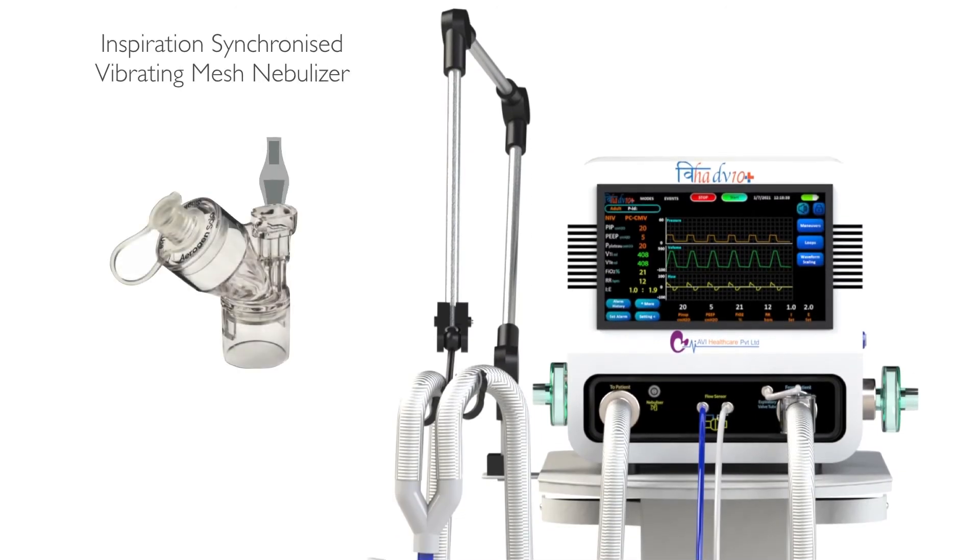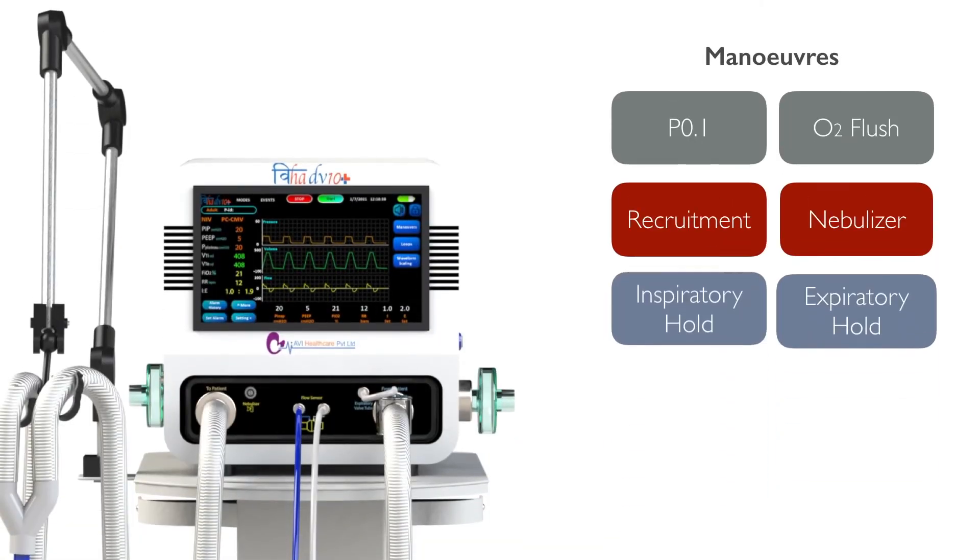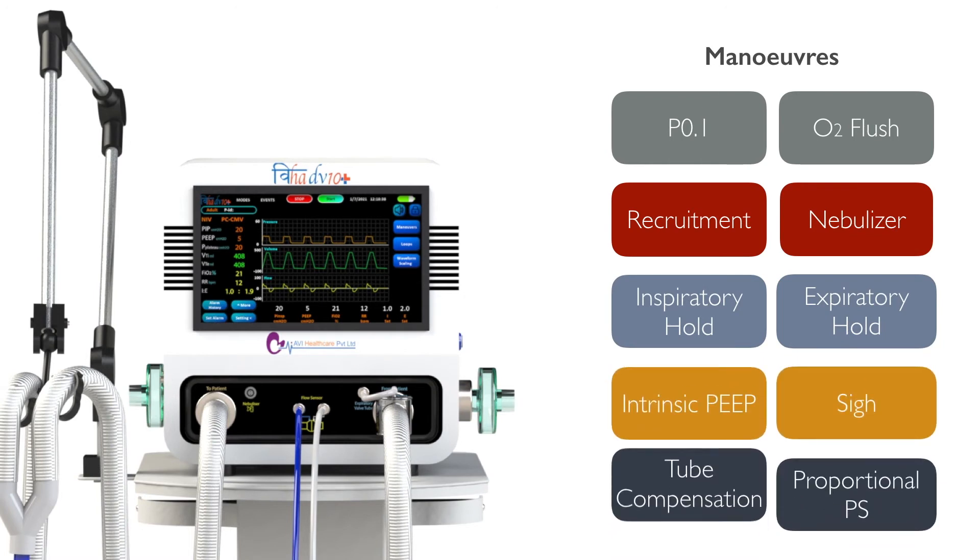VIHA DV10 Plus also offers inspiration synchronized vibrating mesh nebulizer. It has advanced maneuvers such as P0.1, recruitment, oxygen flush, and inspiratory and expiratory hold.